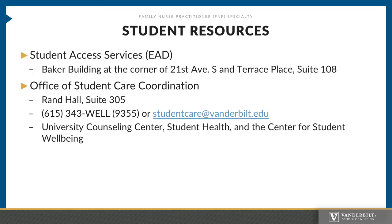Here are additional resources that students may need to use. The first is Student Access Services, or EAD. If for any reason you need accommodations for medical or class-related issues, please feel free to contact EAD to get those accommodations met so that you are successful within our program. Also, the Office of Student Care Coordination includes such offices as the University Counseling Center, Student Health, and the Center for Student Wellbeing. These are all resources that are at your fingertips.